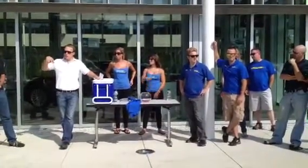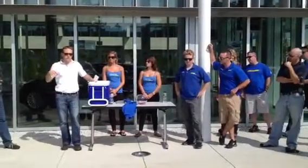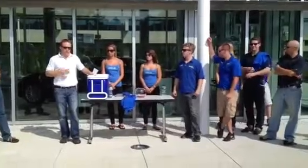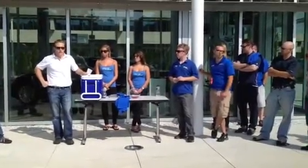Just to give you an overview of where we are, right now we're standing in front of the training building in the Eastern Region building. In this building all the technicians come in for training on all of our new products. The guys that work the dealerships that work on the BMW, they come here for the latest and greatest info.